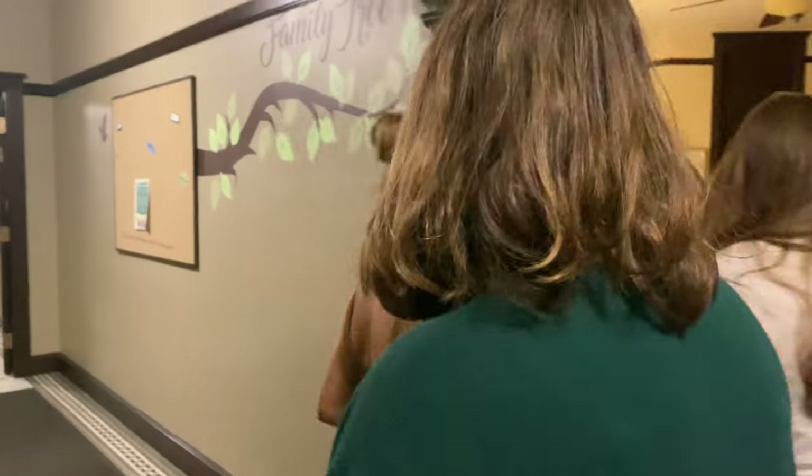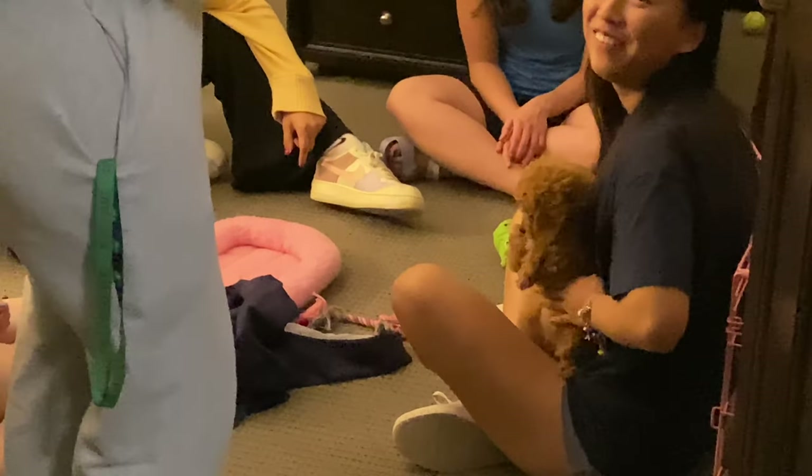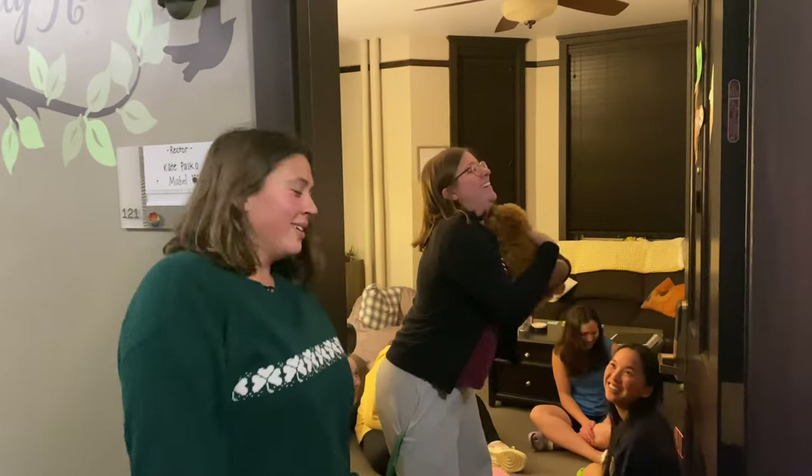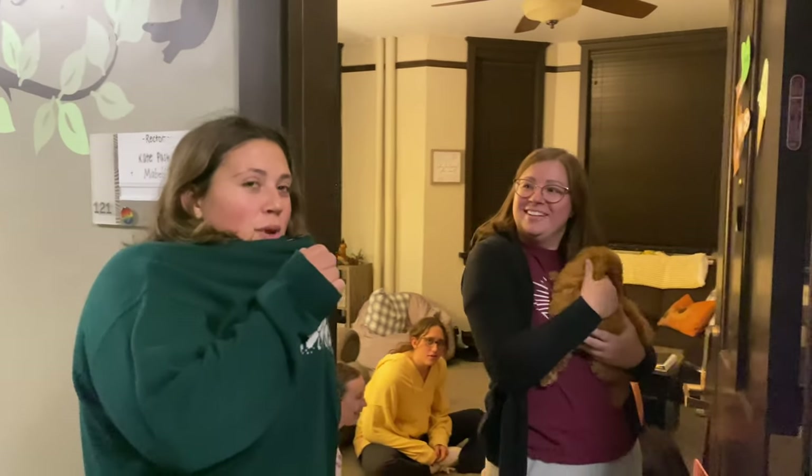Fun fact, we actually have a new resident — this is why there's a crowd. You are on ND Admissions, we're doing a dorm tour right now. Walsh Hall's newest resident. And this is our new rector, Kate.